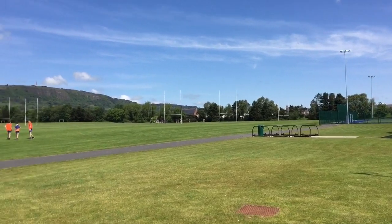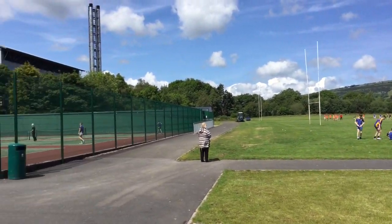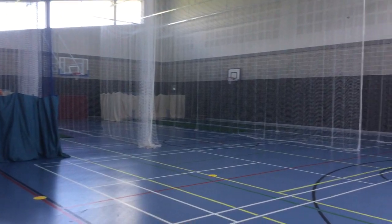Belfast High has outstanding sports facilities including rugby and football pitches, tennis courts, a full-size astroturf hockey pitch and an indoor sports hall.